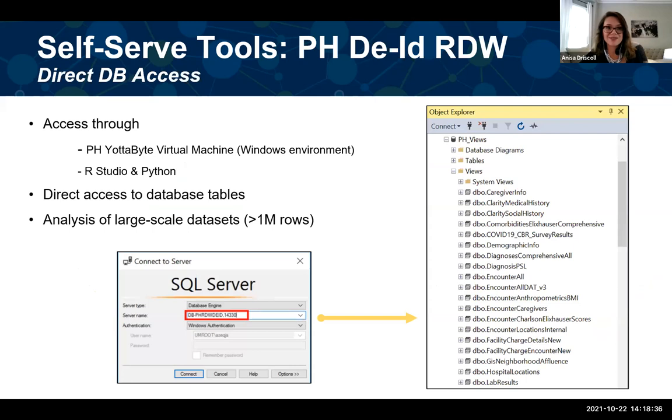Our next self-serve tool is the Precision Health De-identified RDW. This gives you direct database access to analyze large-scale data sets. Rather than building everything on the interface, here you can write your own code and SQL queries, which is much easier for downloading large-scale data sets. The SQL server is accessible through our Yodabyte virtual machine, and it's also available where you can query it through RStudio and Python. This is where you can save your cohort and go back to pull additional data.